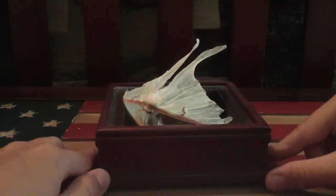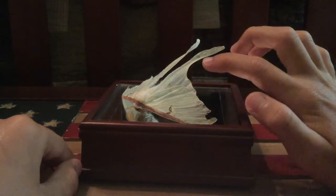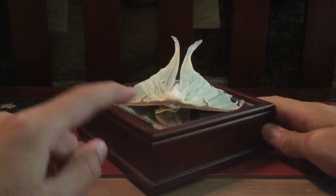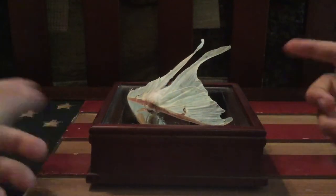This specimen I believe I got from New York and it has a turquoise color, but it's very faded — it's way brighter when it's still alive. Very cool.